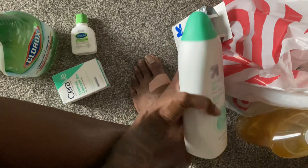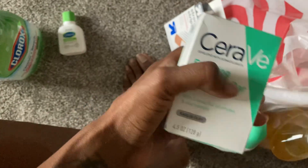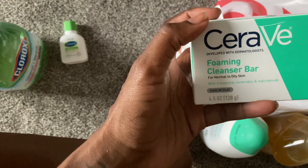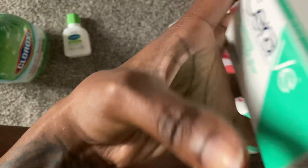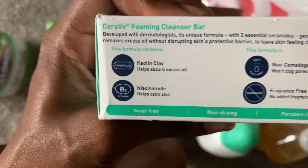It was like two to three dollars — cheap. This is some facial soap, it's gonna help clear my skin. That's what I'm working on. It's for normal to oily skin, so it's gonna help a little. Let's see what's cracking — it helps calm skin.